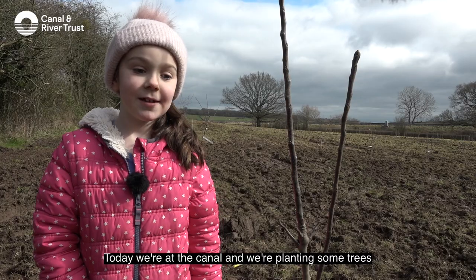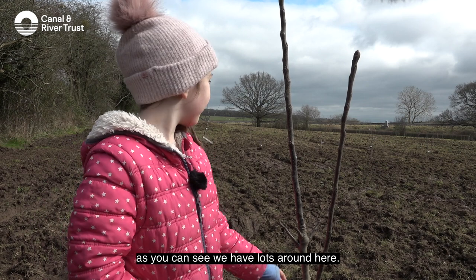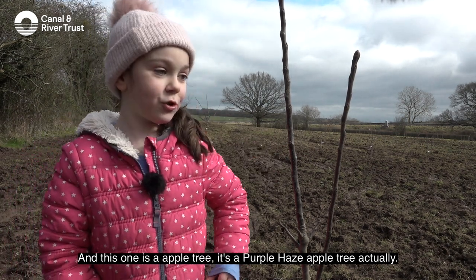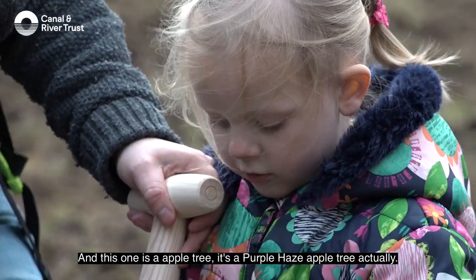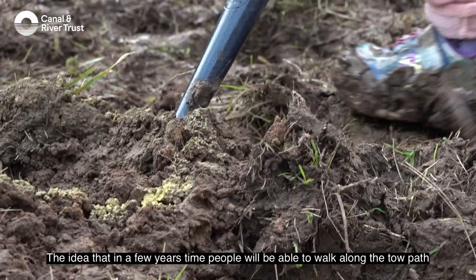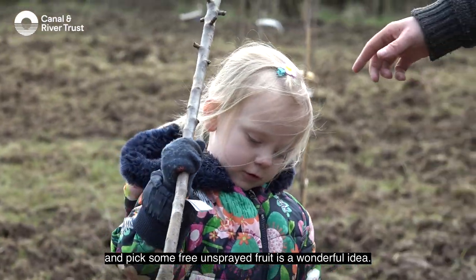Today we're at the canal planting some trees — you can see lots around here. This one is an apple tree, a purple haze apple tree actually. The idea that in a few years' time people will be able to walk along the towpath and pick some free, unsprayed fruit is a wonderful idea.